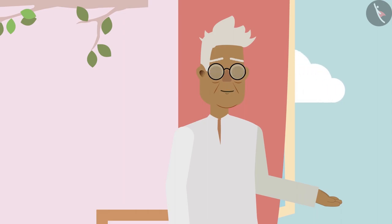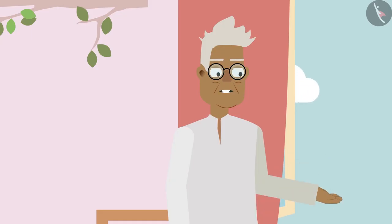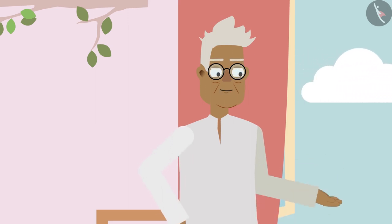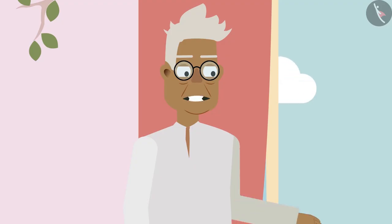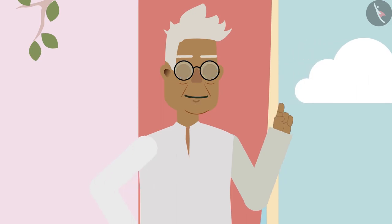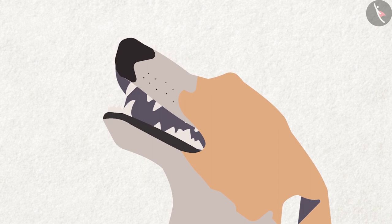Grandpa explains: most birds do not have teeth. But Ziya, all creatures have different kinds of teeth, just like your teeth are different from Bobo's. Ziya agrees: Bobo's teeth are very sharp, grandpa! Grandpa confirms: yes, that is correct. Bobo's teeth are in accordance with his needs — dogs have pointed teeth so that they can rip the meat and eat.